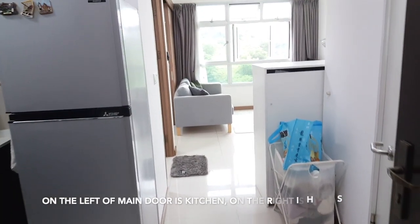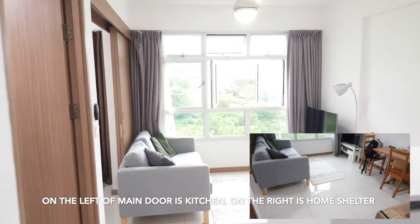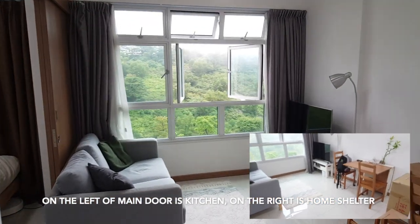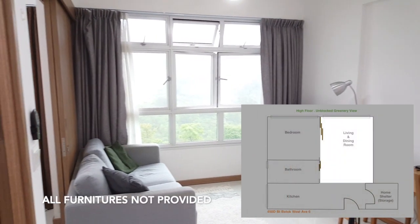To the left of the main door is the kitchen and on the right is the home shelter. Home furnitures are not provided.